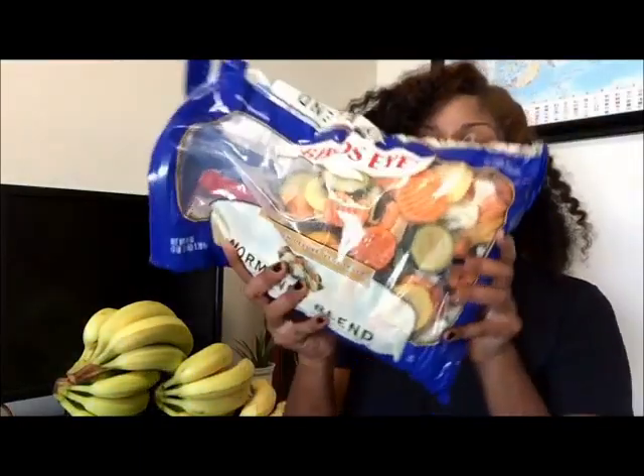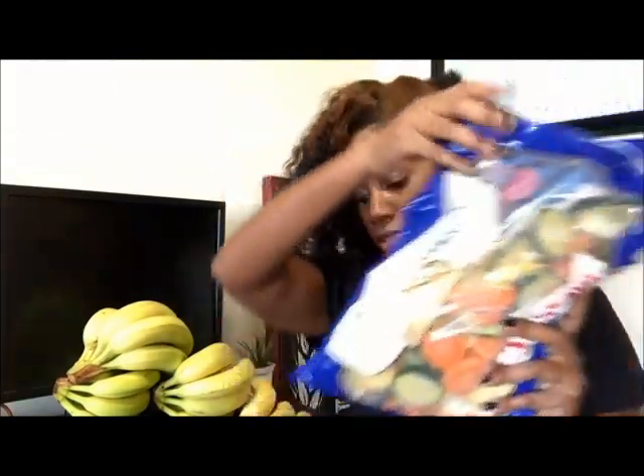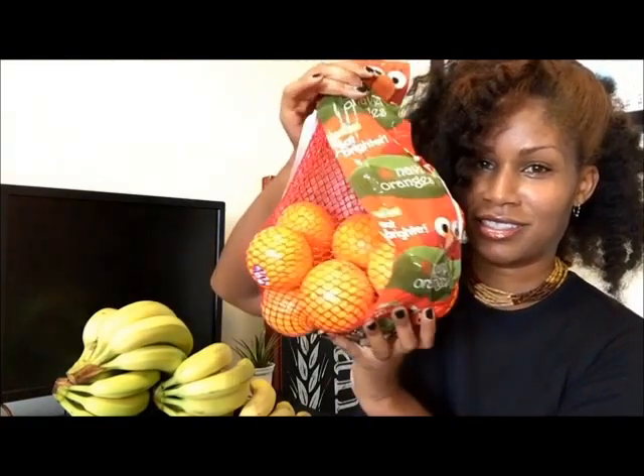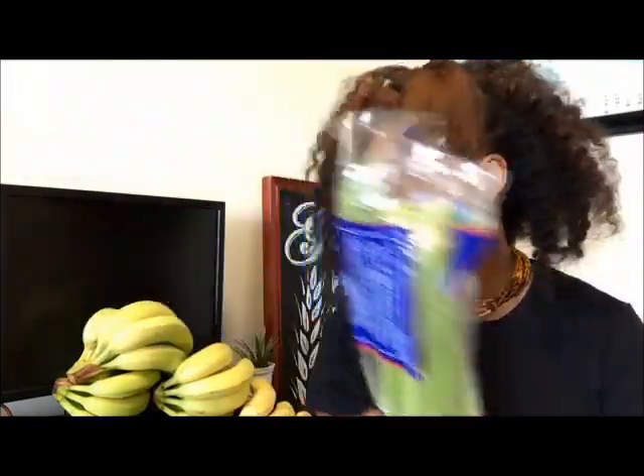I got this huge bag of Normandy blend — it has carrots, squash, zucchini, and cauliflower. I got a huge bag of oranges. I got this gigantic cantaloupe. I got some celery — you can never go wrong with getting celery. So many recipes call for celery and they're just great for snacking.